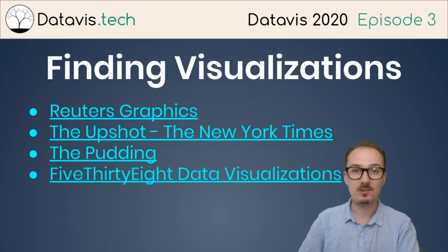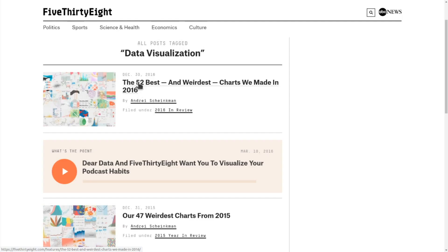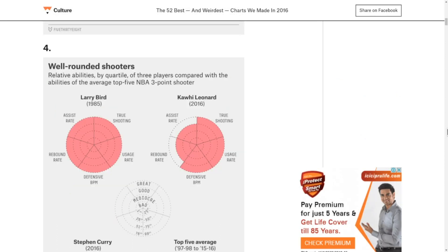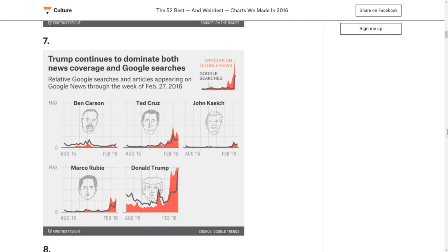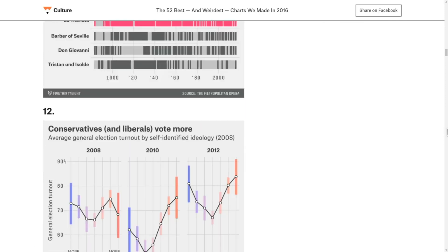FiveThirtyEight also has a lot of great data visualization. Here's a taste of their work — the 52 best and weirdest charts they made in 2016. They have a ton of content and a very well-defined brand style. I really like their style and they release new stuff all the time.